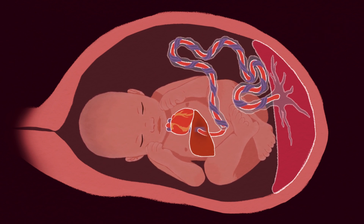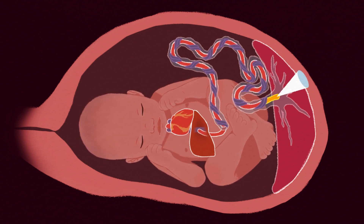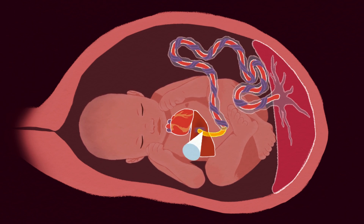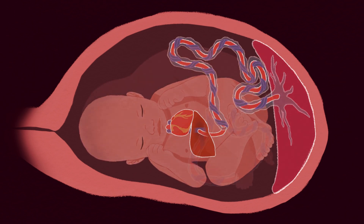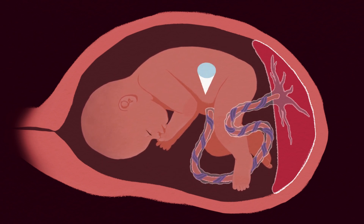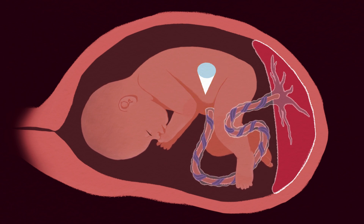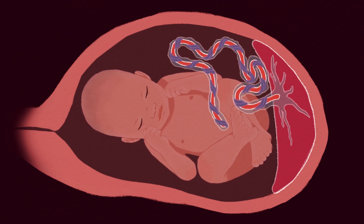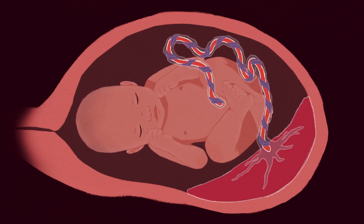The needle can enter the umbilical vein in the part attached to the placenta, the part in the umbilical cord, or the part in the baby's liver. If none of these areas work, or if the vein is too small, the doctor can also give blood directly into the baby's abdomen, where it is absorbed into the baby's circulation. The location of the needle placement depends on how the baby is positioned and where the placenta is attached to the uterine wall.